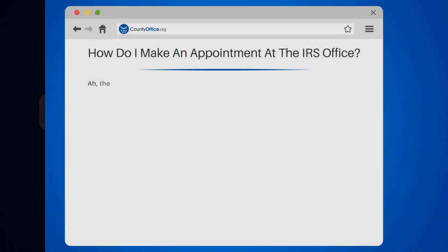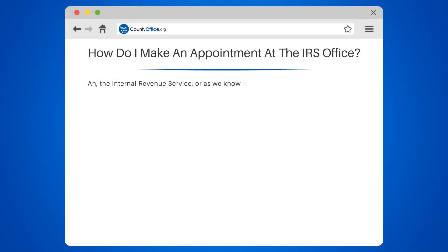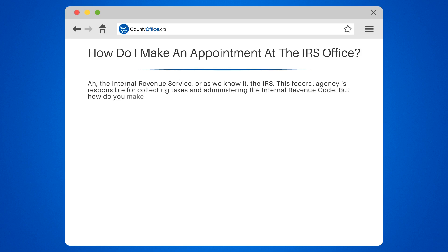How do I make an appointment at the IRS office? The Internal Revenue Service, the IRS, is the federal agency responsible for collecting taxes and administering the Internal Revenue Code. But how do you make an appointment at the IRS office? Let's dive into it.